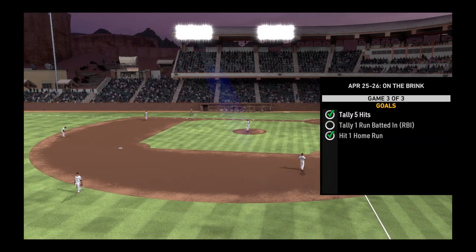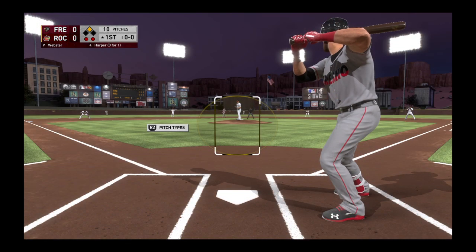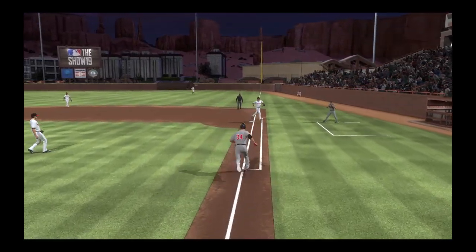Tonight it's Diamond Dynasty Baseball between the Fresno Grizzlies. Welcome to those of you just joining us. Bryce Harper is ready at the plate, looking to get back on track after a poor showing yesterday — he had a couple of bad at-bats.